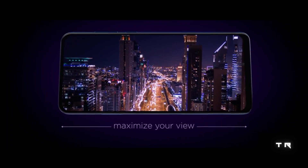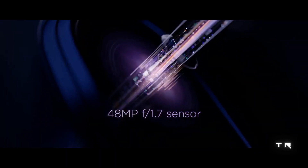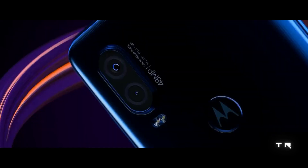Other features of the Motorola P50 include Mode Adjusters, Dolby Sound, Wi-Fi 802.11ac, Bluetooth 5.0, USB-C, Dual 4G VoLTE, a Hybrid SIM slot, and 128GB of built-in storage.